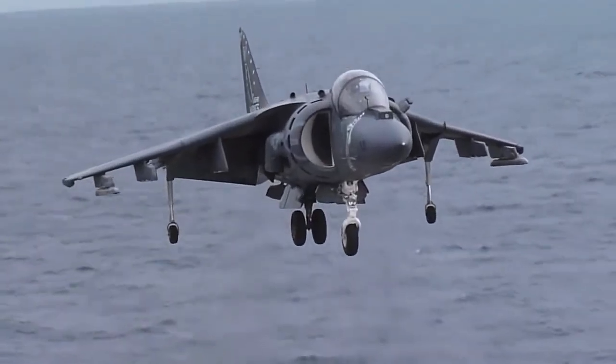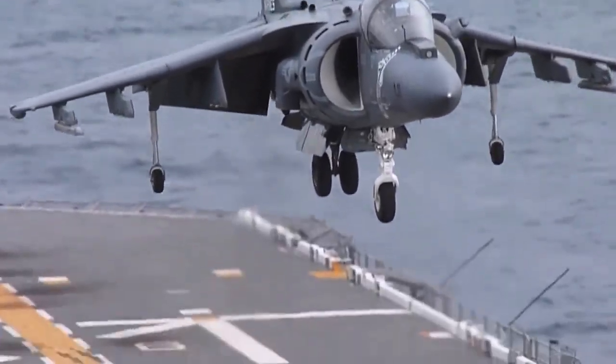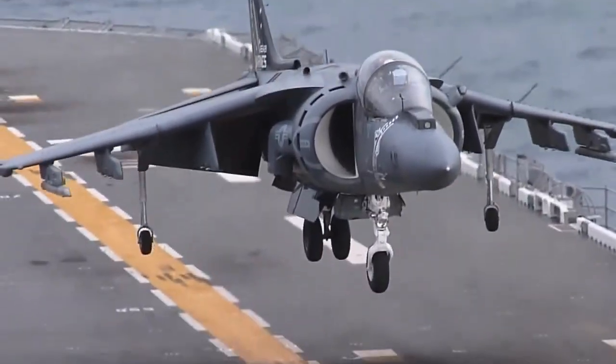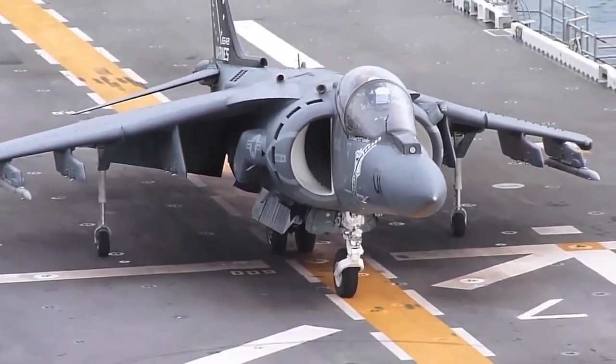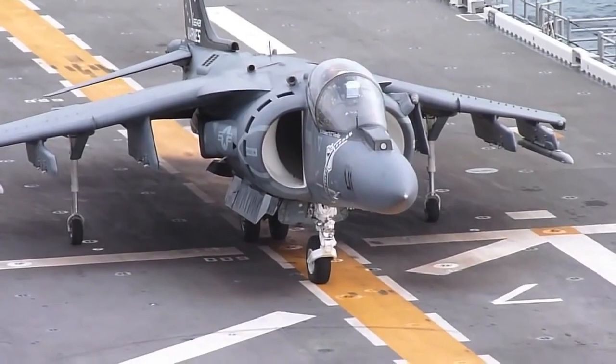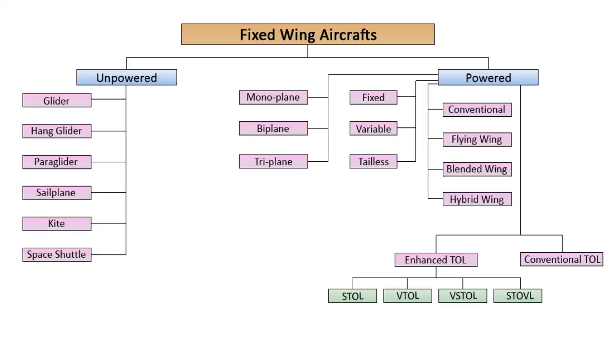As an example, Harrier aircraft belong to both VTOL and VSTOL types. This is not a unique case, but it is repeatedly seen in other classifications. Furthermore, based on takeoff and landing, fixed-wing aircraft may operate from land or sea carriers. A third classification based on takeoff and landing defines land, sea, and amphibious planes.